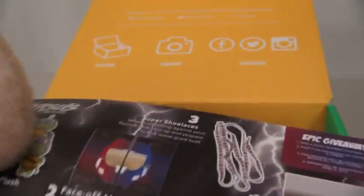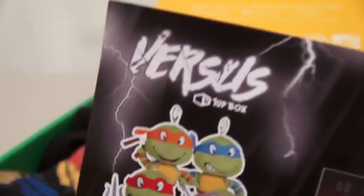Alright, time to bust into this box. First we have a flyer that says that this month's theme is Versus.